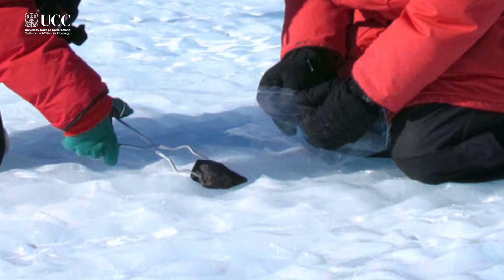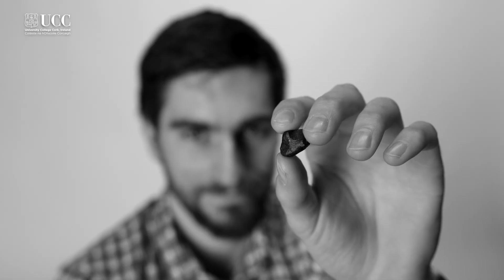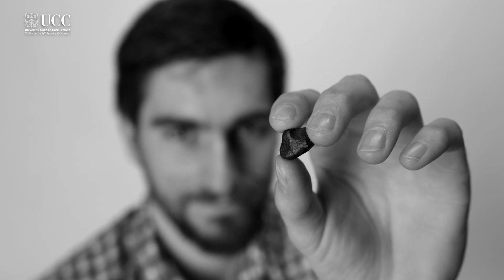Meteorites can tell us more about the solar system in terms of what's in it and how they're formed. The iron meteorites are particularly valuable because they come from the cores of planets, and particularly the cores of early planets in the solar system that are no longer around. Each meteorite that we find can tell us more about the solar system and the universe around us.